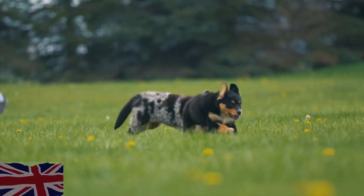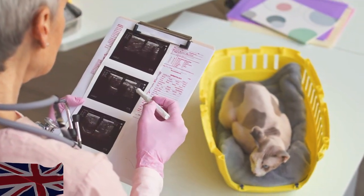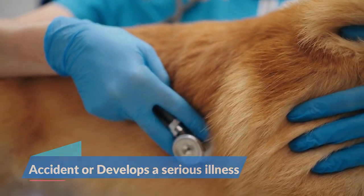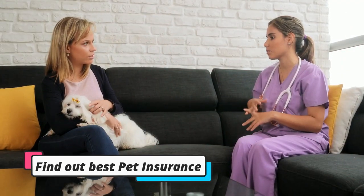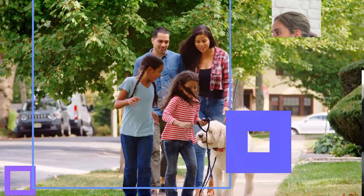Pets in the UK don't have access to the National Health Service, unlike humans. Therefore, if your pet gets into an accident or becomes seriously ill, you'll need a considerable amount of money to cover the vet's fees. That's why it's a wise decision to consider taking out pet insurance early on in your pet's life.